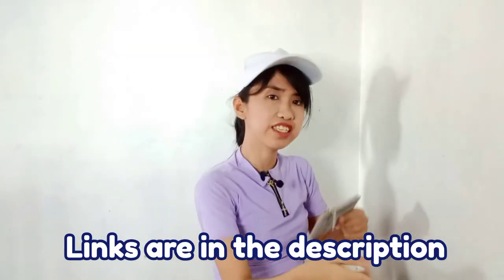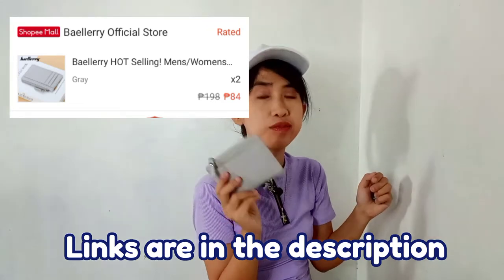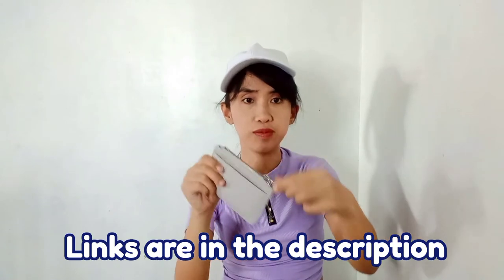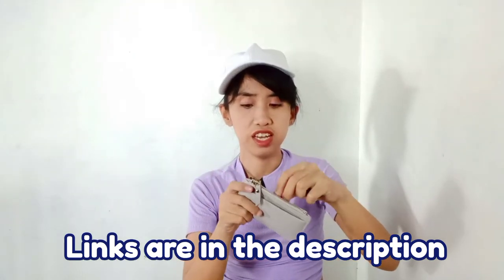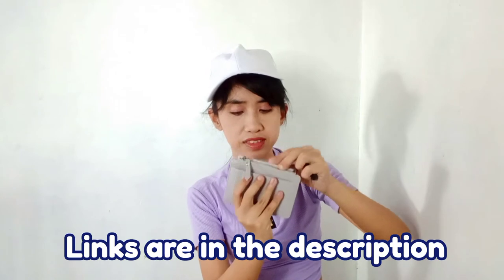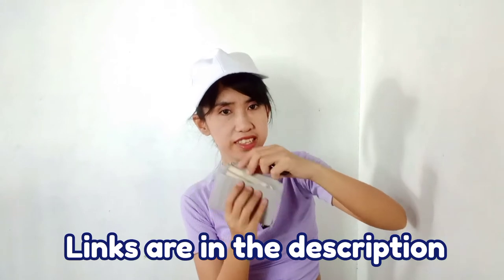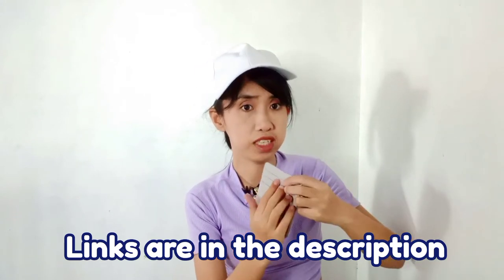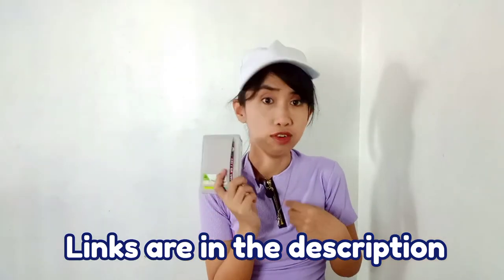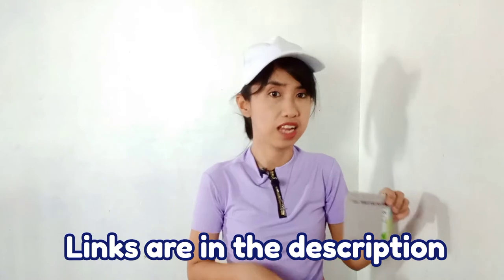Next is this small wallet I found for only 99 pesos. You can put coins, cash, and your vaccination ID in it, plus your pink laminated card. You can also store cards in it, so it's super convenient, especially for people like me who prefer carrying small bags rather than big ones.